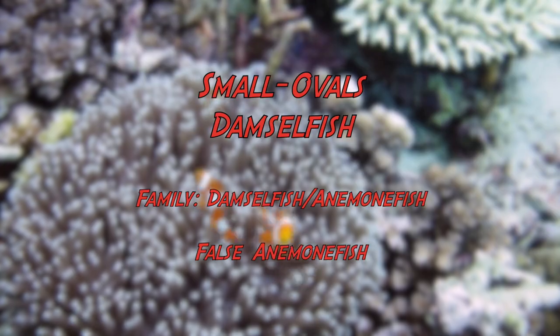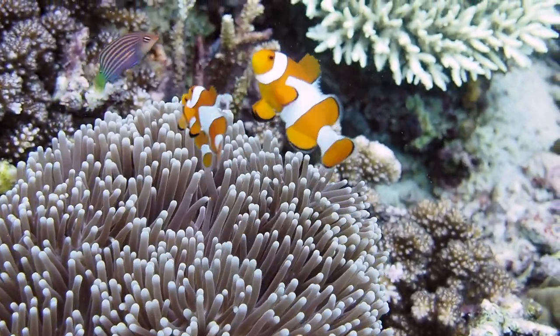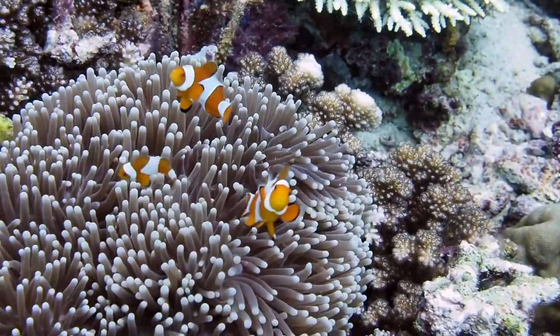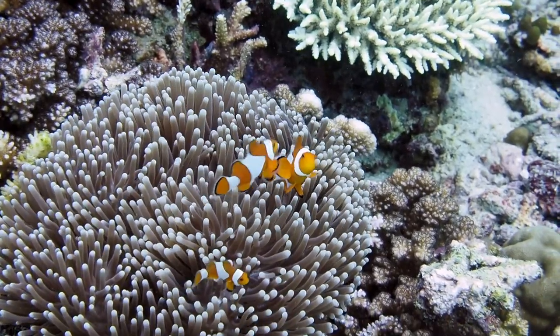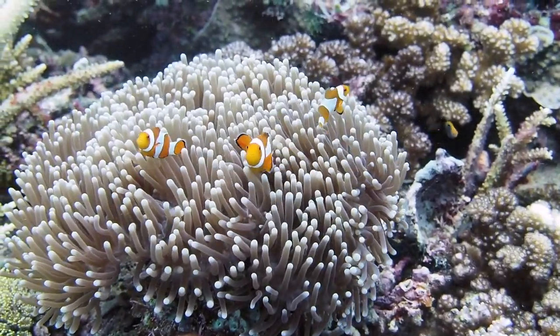The next one looks like an easy one, right? It looks like Nemo from the movie, but this is not Nemo — this is a false clown anemonefish. The false clown anemonefish is orange with only three white bars. The middle bar has a forward-projecting bulge. There is black edging on the bars and fins.